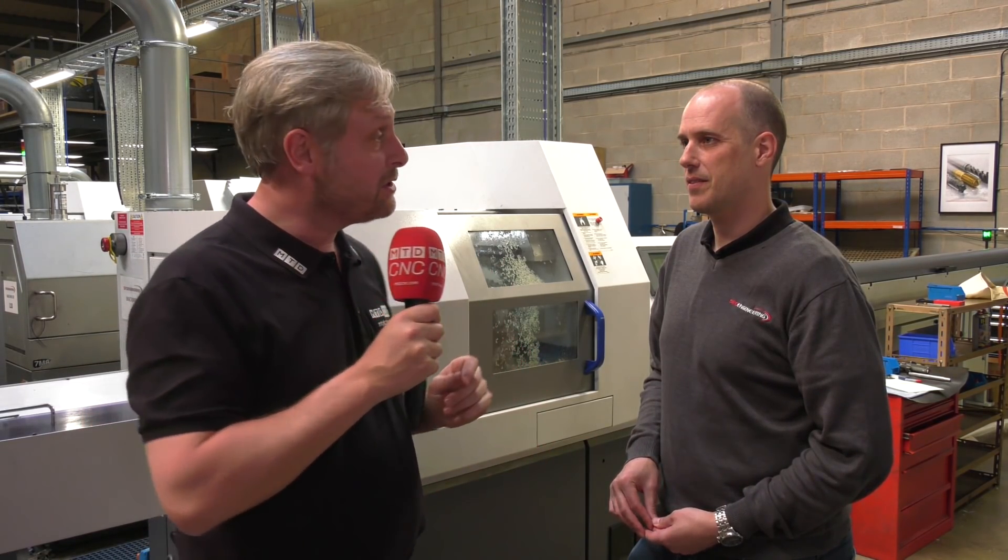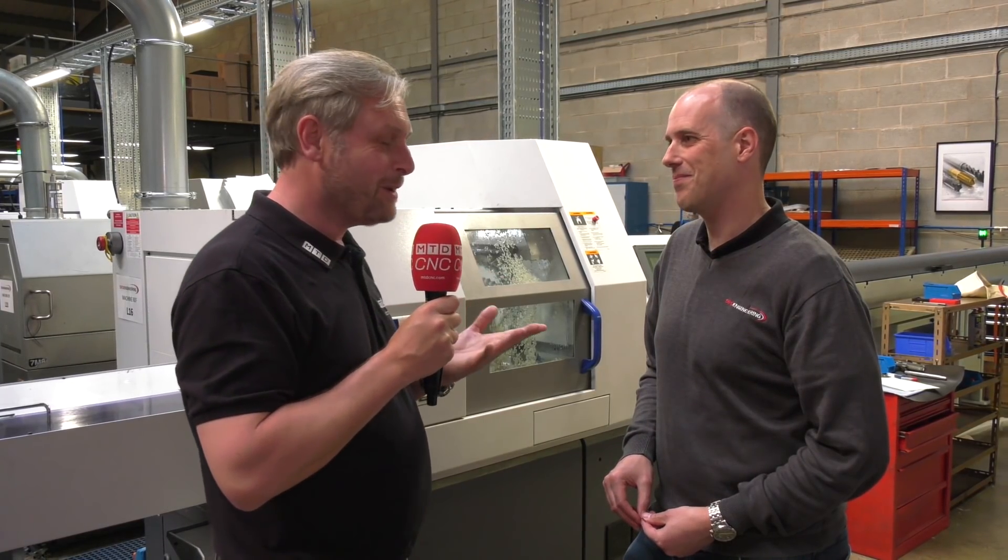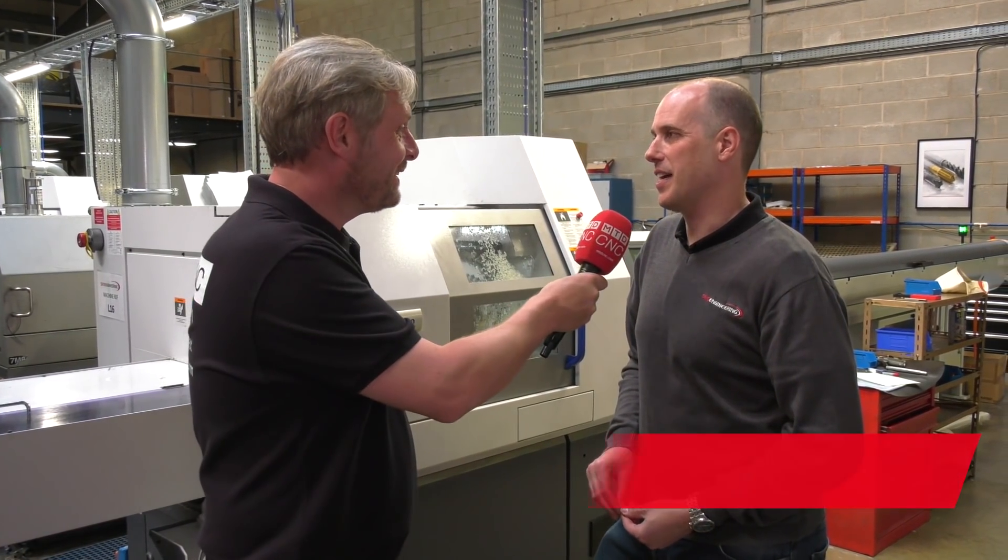SRD Engineering in Bicester — they've been going since 1989, 37 machines. 37 milling and turning, and unsurprisingly we're in a turning cell. Loads of Citizens — tell me about when you bought your first one.